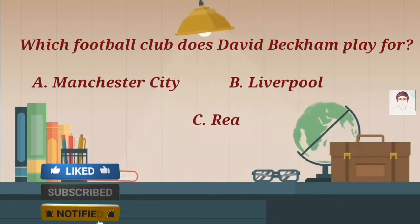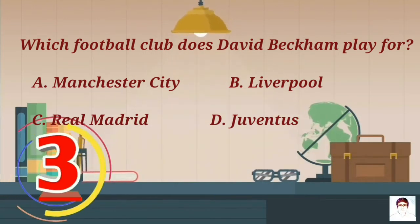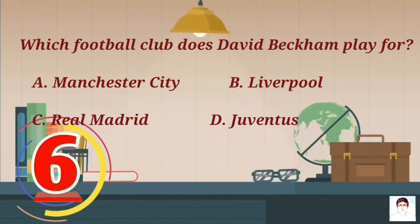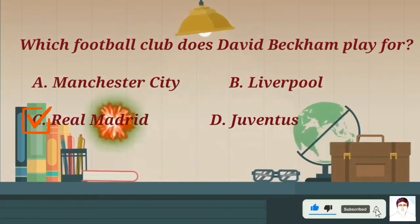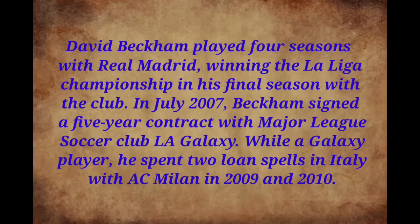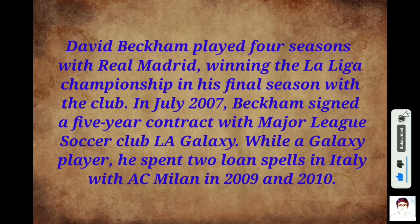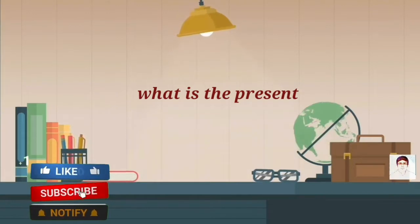Which football club does David Beckham play for? A) Manchester City, B) Liverpool, C) Real Madrid, D) Juventus. David Beckham played four seasons with Real Madrid, winning the La Liga championship in his final season with the club. In July 2007, Beckham signed a five-year contract with Major League Soccer club LA Galaxy, and while a Galaxy player he spent two loan spells in Italy with AC Milan in 2009 and 2010.